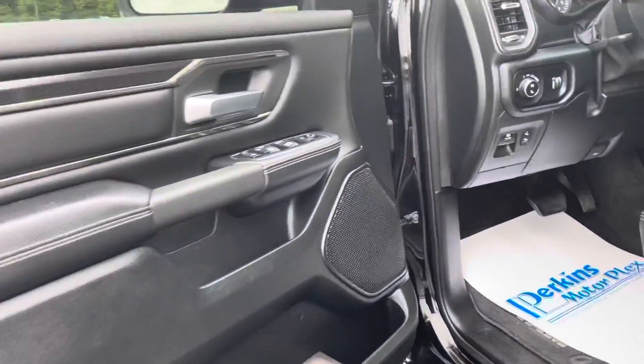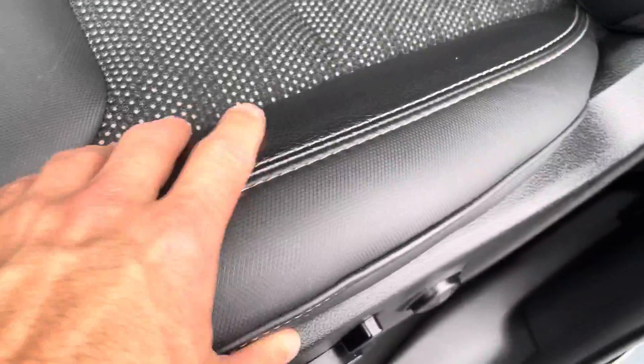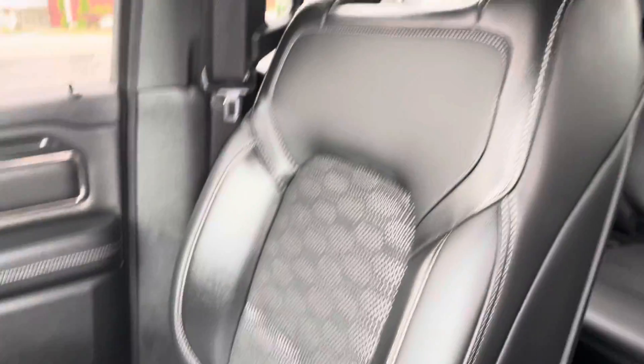Let's take a look at the inside. This leather cloth interior is in very, very good condition — very well maintained, no stains, rips, tears, anything like that across the whole interior. It smells like a newer vehicle in here.